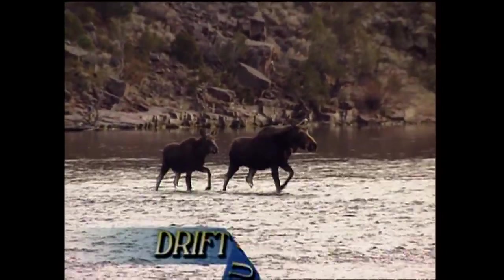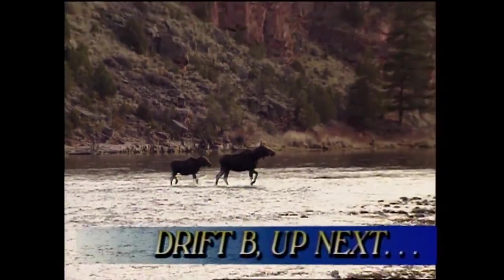And don't go away — we'll be right back with some more exciting trout fishing from the beautiful Green River in Utah.